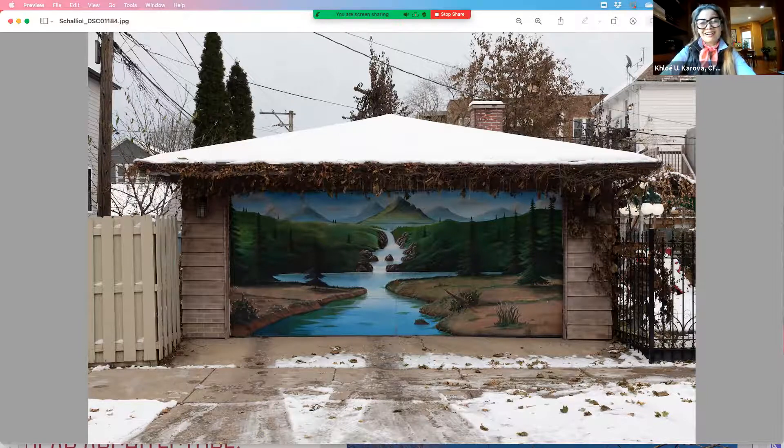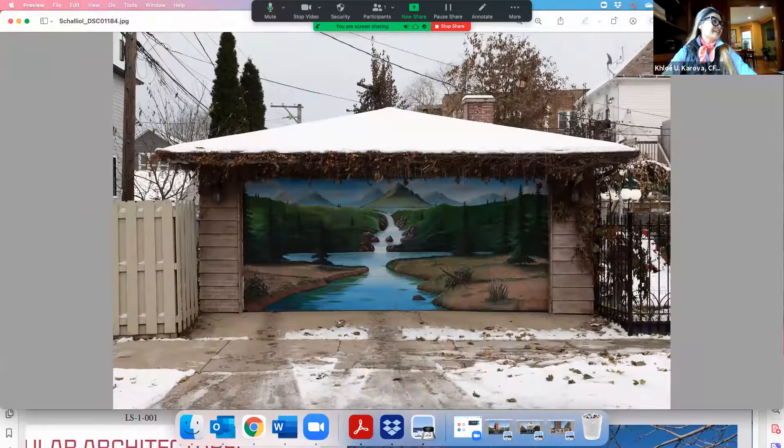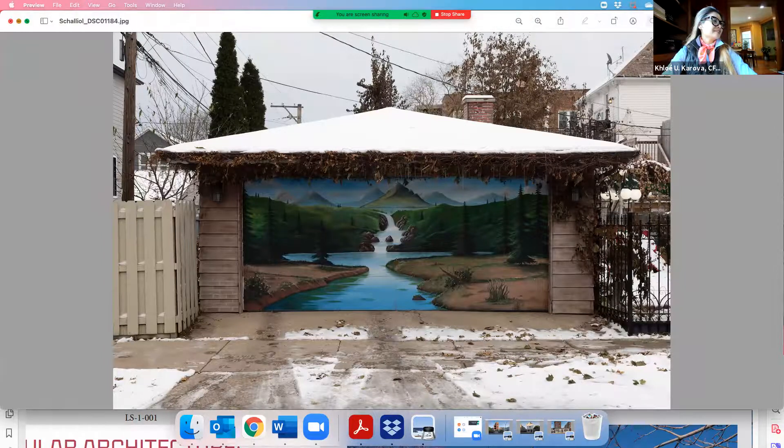Imagine you're walking through a Chicago alley in wintertime, and then you stumble on this — it's like you're transported away to some verdant paradise. I love it. But this owner, if you are the owner, please reach out to me. There are a number of garage doors decorated this way. It's just such a gift to the community.